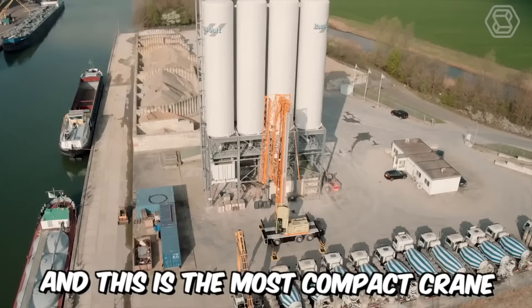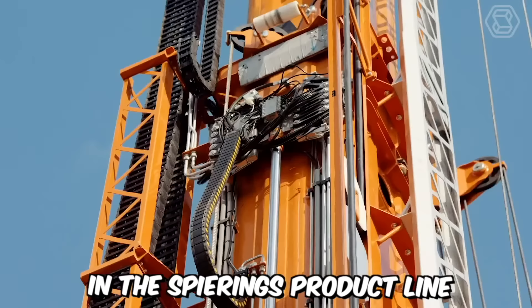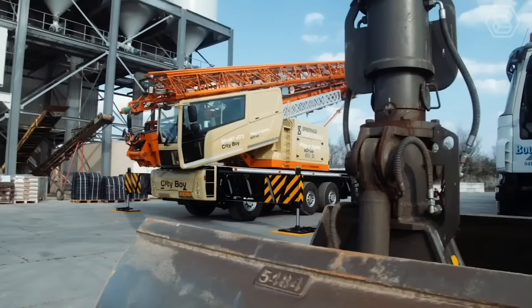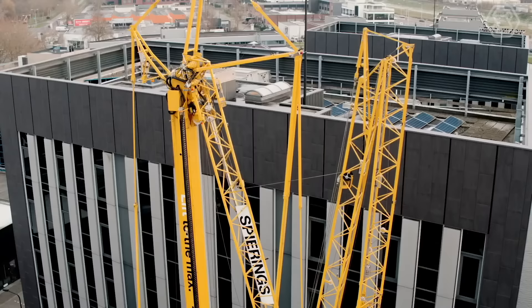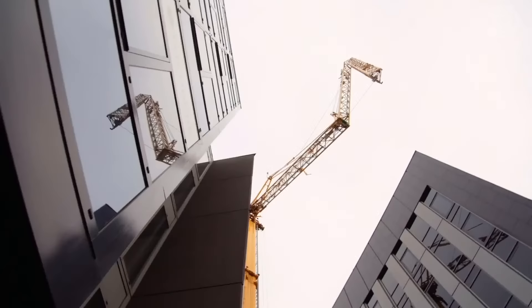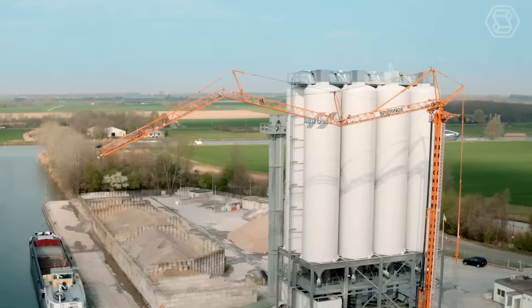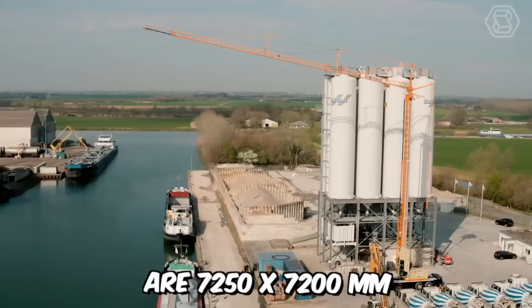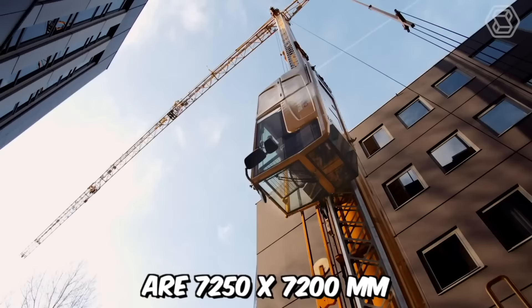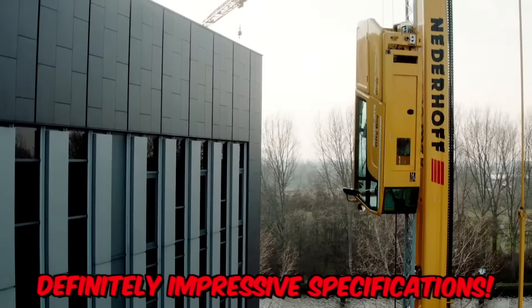This is the most compact crane in the Spierings product line. Its compact design with a width of only 2.55 meters and a total length of just 13.08 meters means that the truck can easily maneuver. This crane has proven itself well in urban conditions, occupying an area of less than 10 meters. The maximum outrigger base measures are 7,250 x 7,200 millimeters.